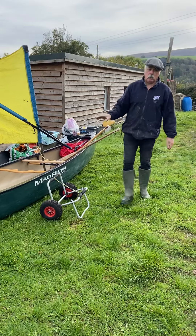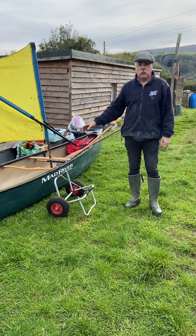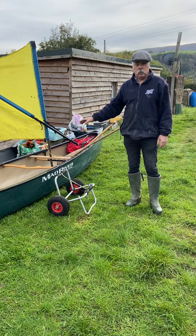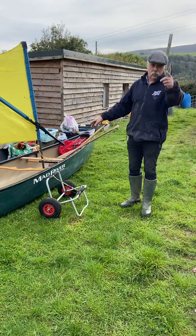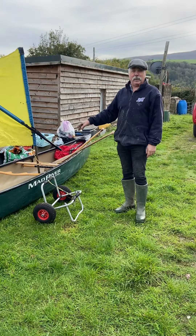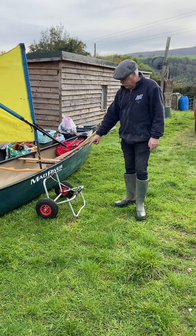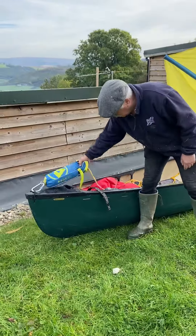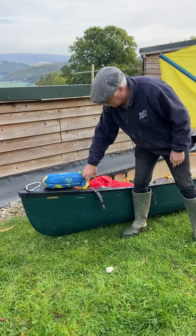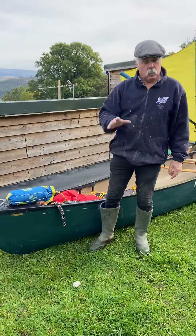This is quite a specialist boat — it's for someone who knows what it's for and what it's used for. Super, super stable. I've been out in some big seas in this as well. The camera lady's nodding her head because she's been out in some big water with me — out on those Scottish lochs. A portage trolley is with it, and a 20-metre throw line on the back with an HMS carabiner.